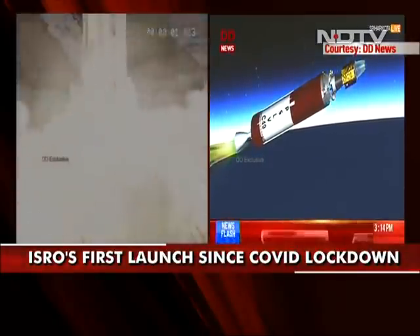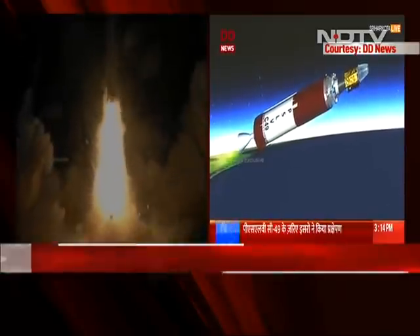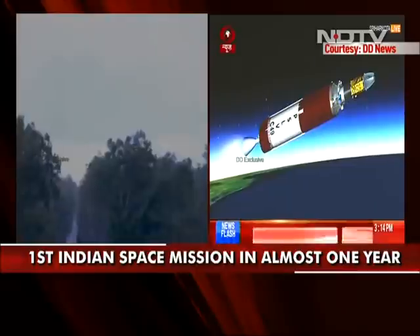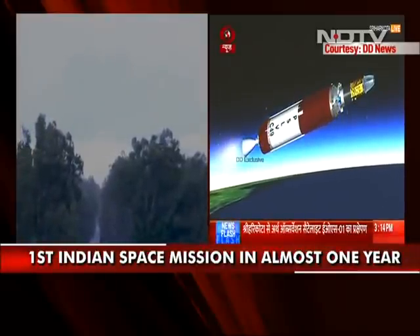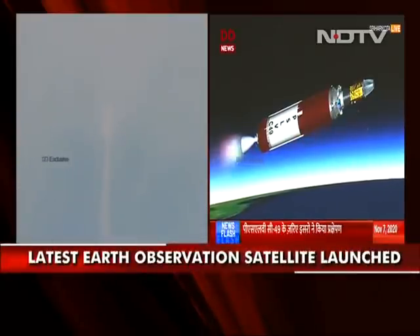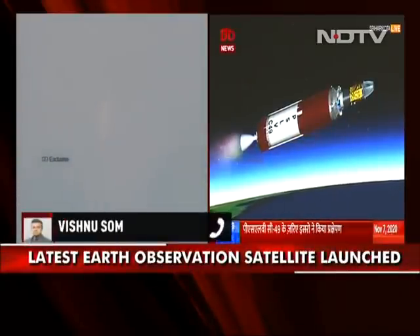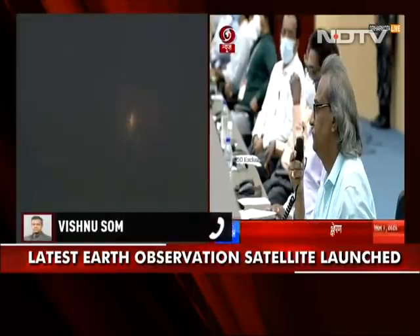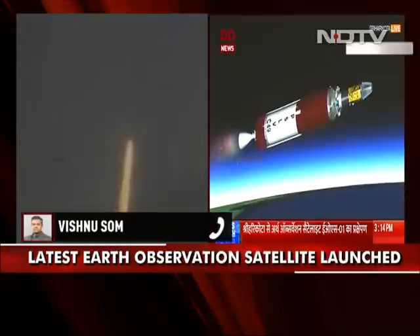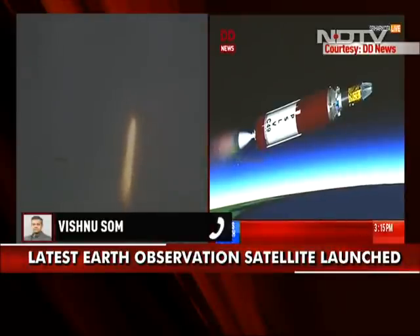That of course is the latest Earth observation satellite that has successfully been launched by ISRO. Vishnu Shom joins us with the very latest. The PSLV launch has been successful but the satellite is yet to be deployed into its orbit — that should take place in a few moments. This was the 49th launch of the PSLV rocket, which is India's workhorse rocket.